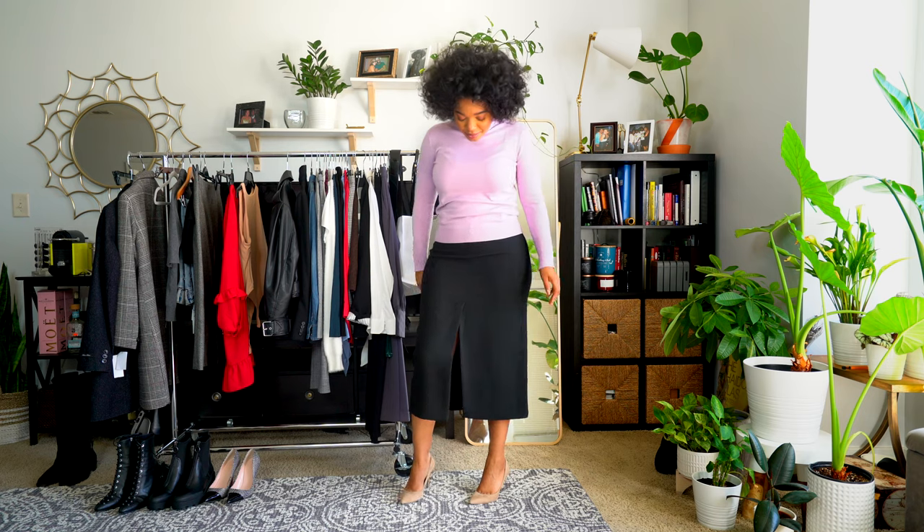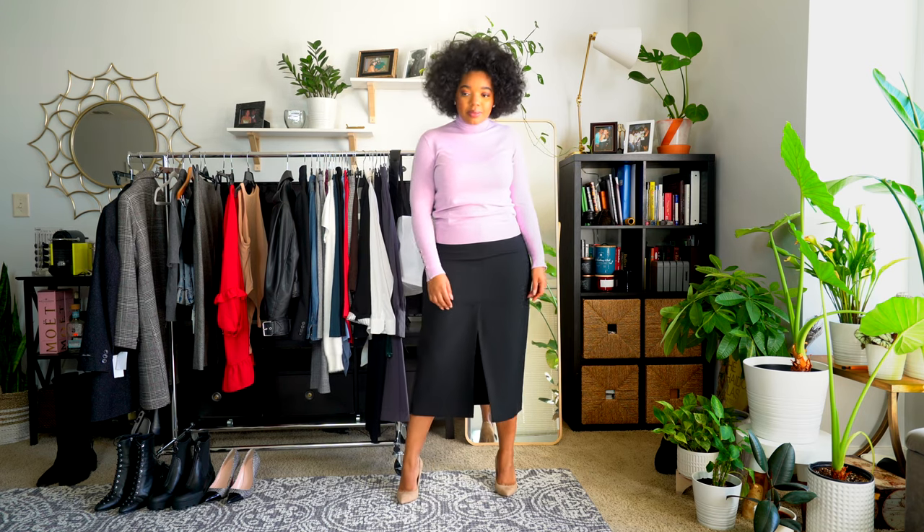Zara is killing it right now. They have so many great pieces and I found a lot that I love, so let's get into the first look. This first outfit is perfect for the office. It was really comfortable to wear and I really enjoyed it.